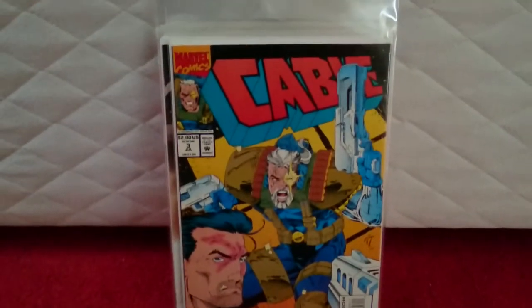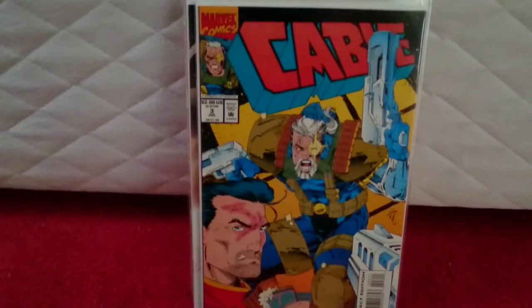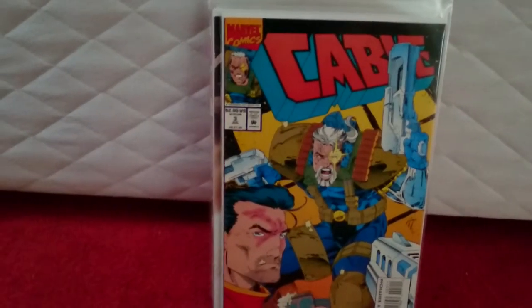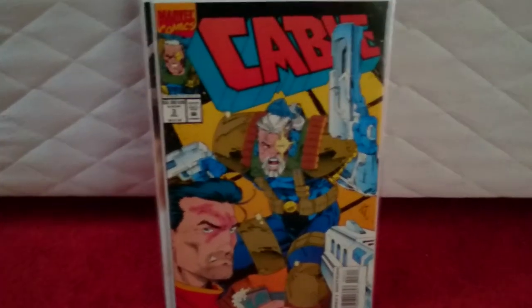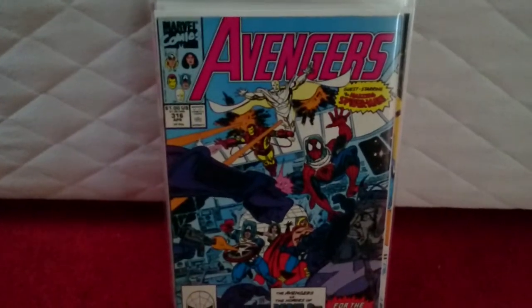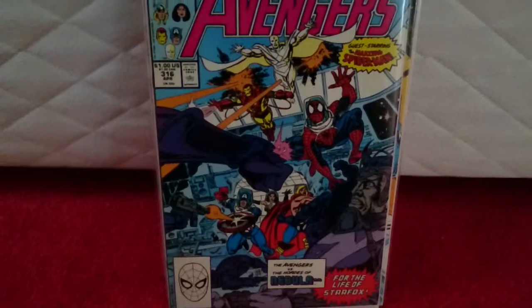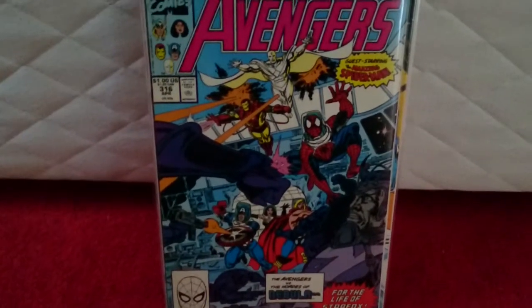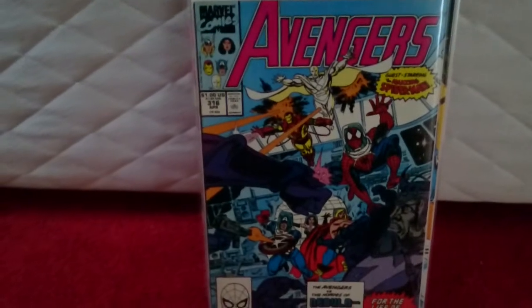Continuing the movie theme — the first appearance of Weasel, who's going to be in the Deadpool film. Believe it or not, this cost me £1.50. It was labelled at £3.00 but everything was half price. Along with that, Avengers #316 — this book will be heating up. This is where Spider-Man first joins the Avengers officially as a team member. It's a very fine plus, again labelled £3.00, half price — £1.50. Can't complain.